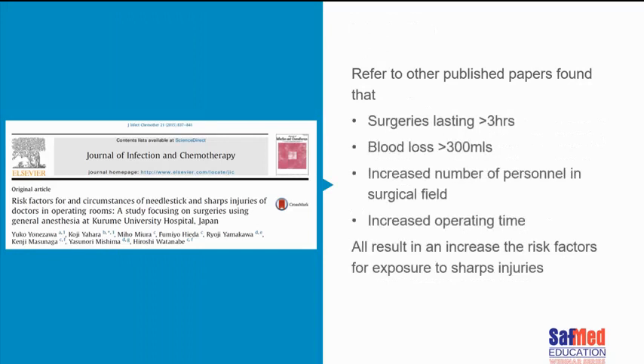In this paper, they refer to a variety of other published papers where contributing factors to needle stick and sharp injuries included surgeries lasting longer than three hours, blood loss of greater than 300 mL, increased number of personnel in the surgical field, and increased operating time. All of these things increase your risk of sharps injuries.